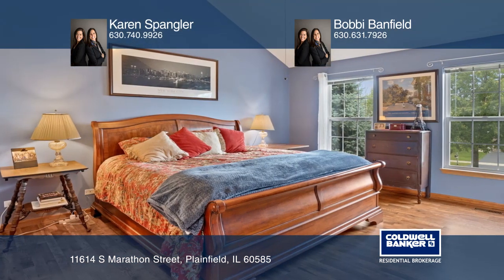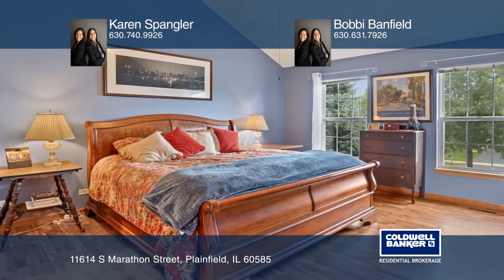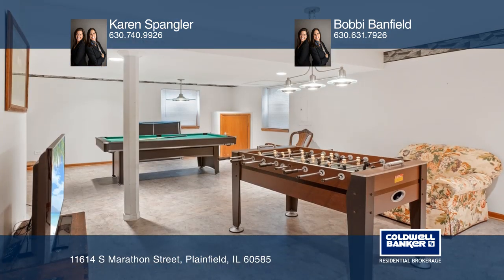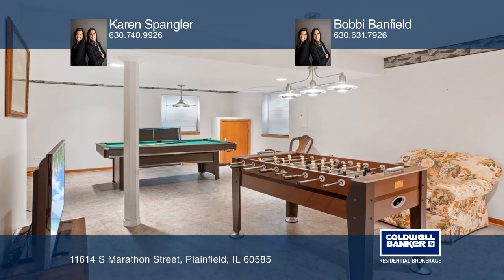The master suite has a luxury bath with dual sinks, a separate shower, and a large jet-a-tub. Entertain in the finished basement with a wet bar, a game area, and a TV area.